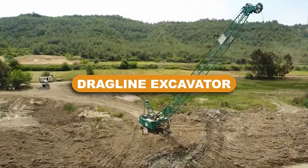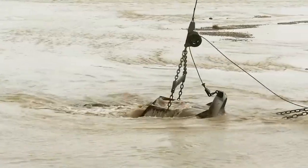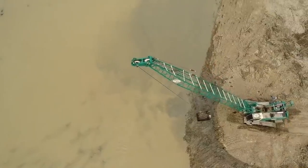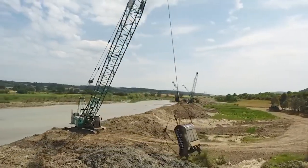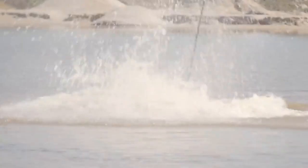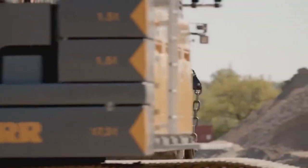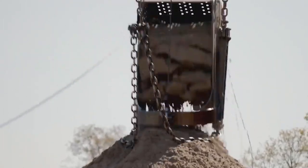Dragline excavator. Another sort of large construction machinery frequently used for deeper excavations is the dragline excavator. It consists of a long boom with a cable-hung digging bucket attached to the top of the boom. Dragline excavators can be used for a variety of related operations, including port construction, undersea excavations, silt removal from bodies of water, and more.